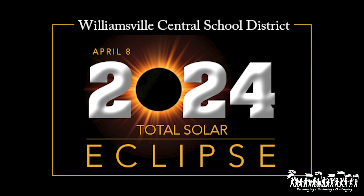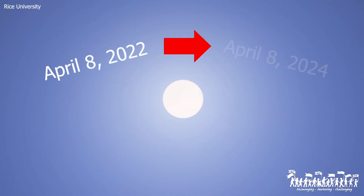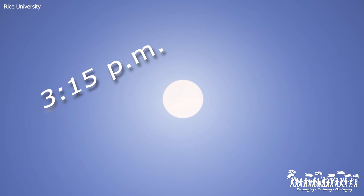This is an opportunity to check and make sure you will be able to see the total solar eclipse from your location. The Sun will be in the same compass direction and height in the sky today, April 8th, as it will be during the eclipse. Here's what to do around 3:15 p.m.